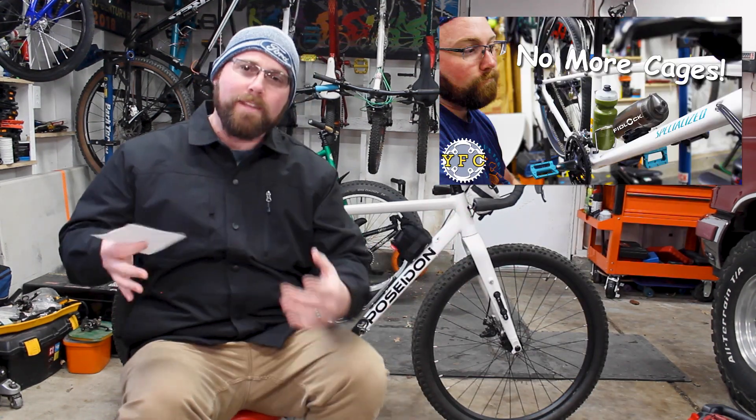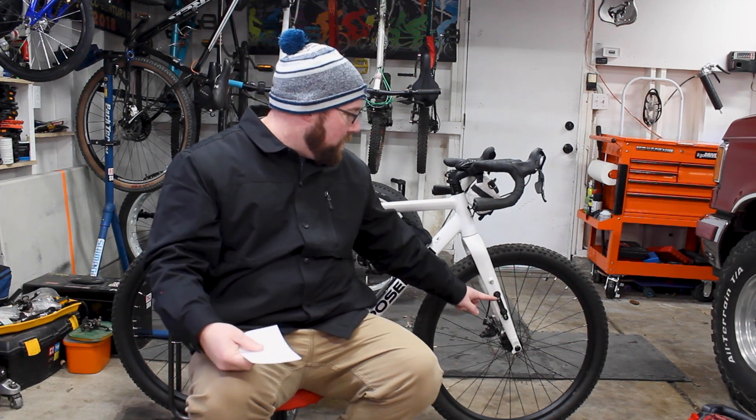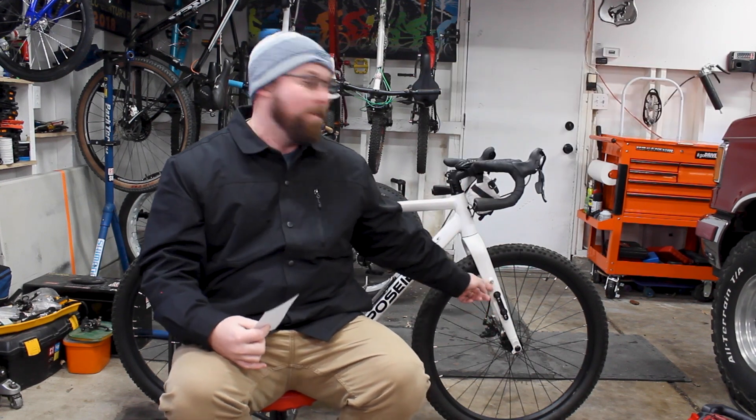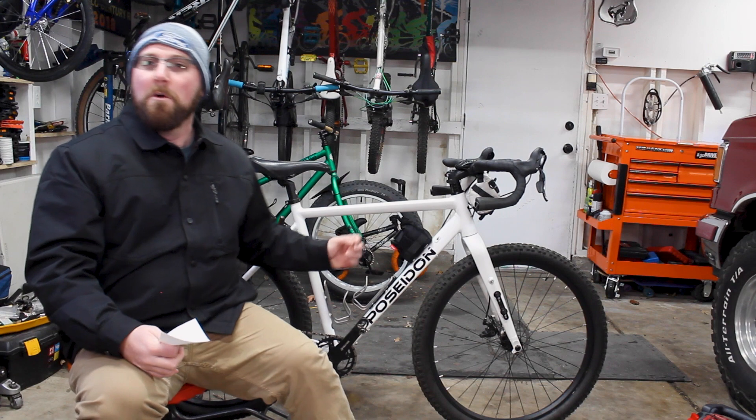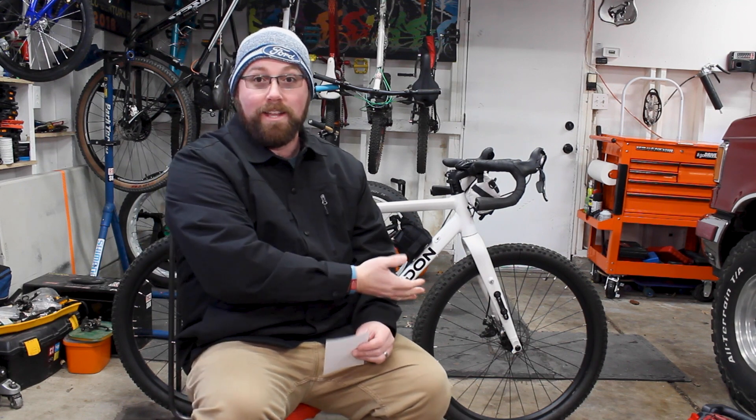Then we checked out the Fidlock product. Fidlock makes these little mounts that are magnetic and clip-activated, with different attachments — water bottles, bags, tool kits — that you can interchange. When accessories are off, it's essentially just a smooth surface mount that doesn't get in the way like a standard water bottle cage. We stuck that on my wife's Ariel so it's simpler for her to pop the water bottle off, get a drink, and drop it back on while riding. She's loved it. I also like the ones on the fork of the Poseidon Redwood — makes it easy to throw a bag on and off and looks really clean.